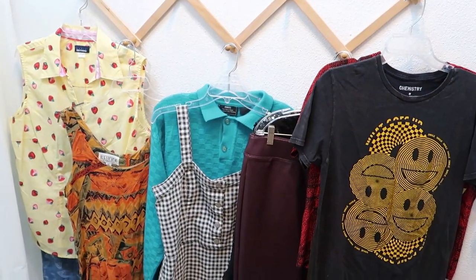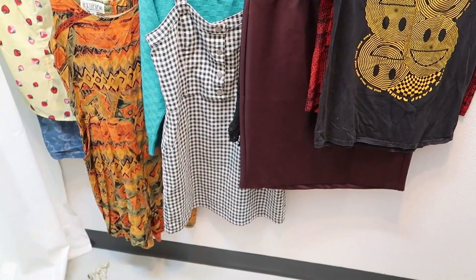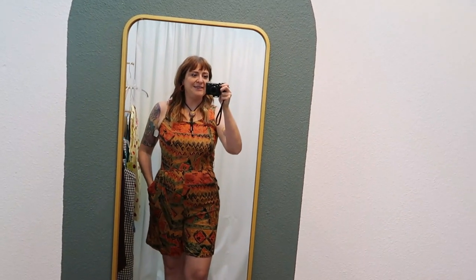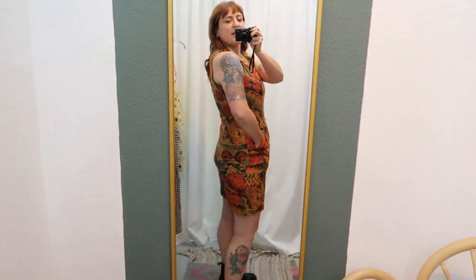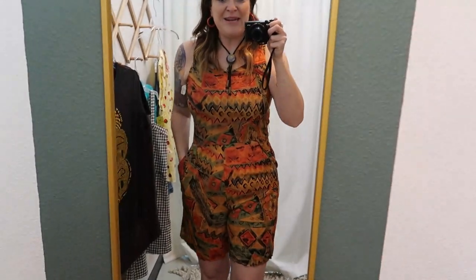Look at all of this fun stuff — let's try it! First up, this is probably exactly how I would style this romper too, maybe with cowboy boots instead of Docs. Bolo tie, some colorful earrings. Looks like it originally had a belt, but I might get it. I think I could layer it over tights and a turtleneck in the fall or winter too. Cute.